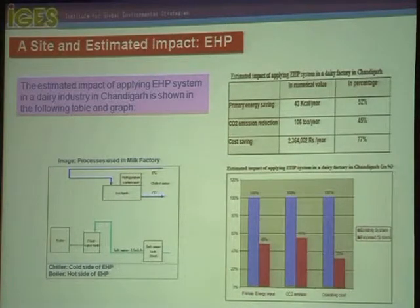In the milk factory, there are two processes: one is a cold system and the other is a boiler or heat system. If we apply an electric heat pump, one side handles the cold application and the other side handles the hot application — replacing the individual chiller and boiler. This type of heat pump application has a very broad application area, covering not only food processing but many other industries.